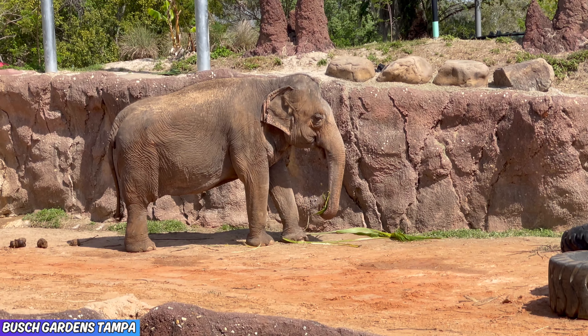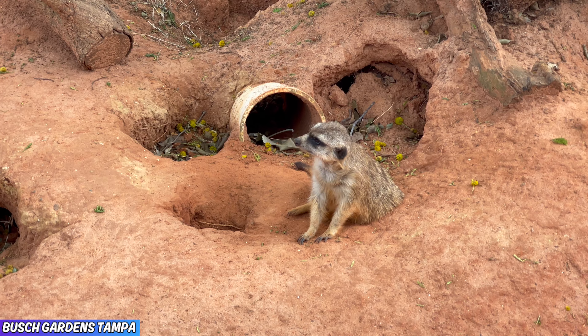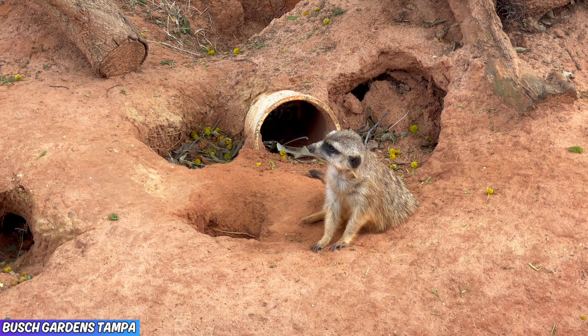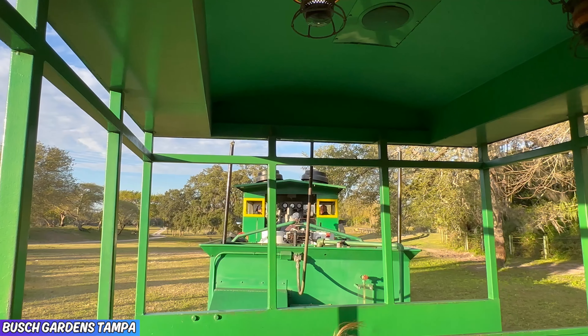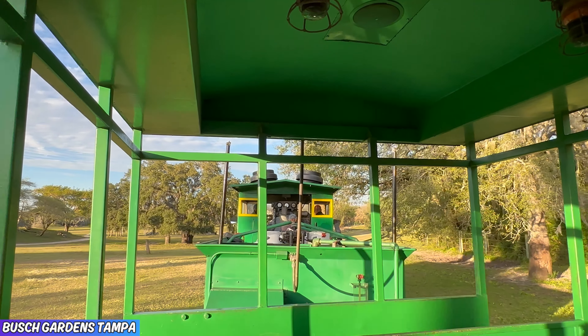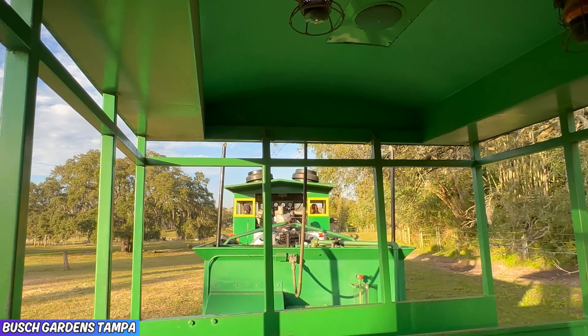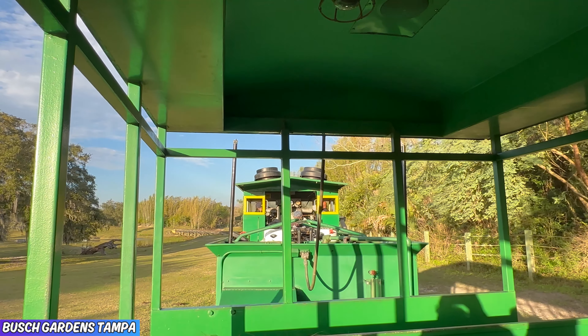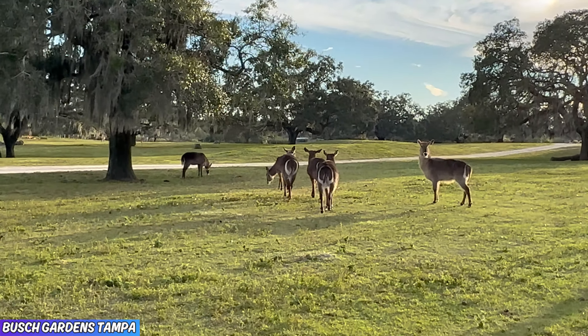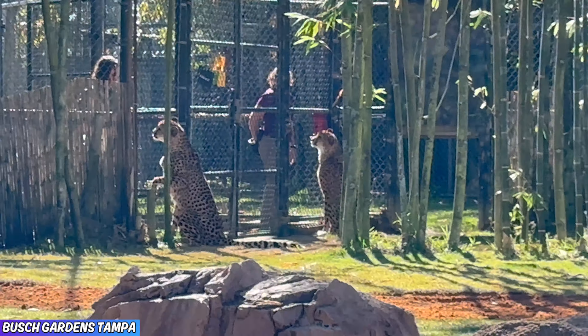Busch Gardens Tampa is one of the best theme parks in the entire world, and if I'm being honest, it's my favorite park in Florida — yes, even over Disney and Universal. That is simply due to the fact that you can see a ton of animals and take a ride on the Serengeti Express train ride that brings you up close and personal with animals freely roaming the safari.